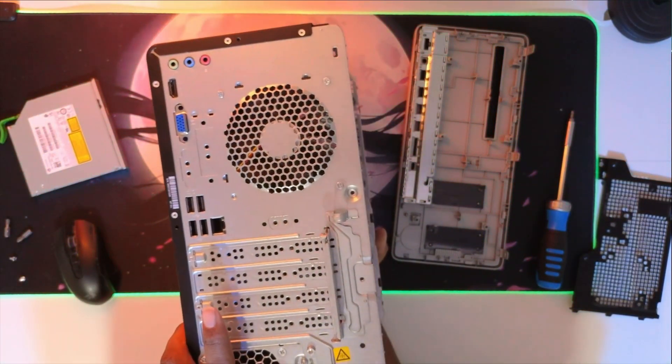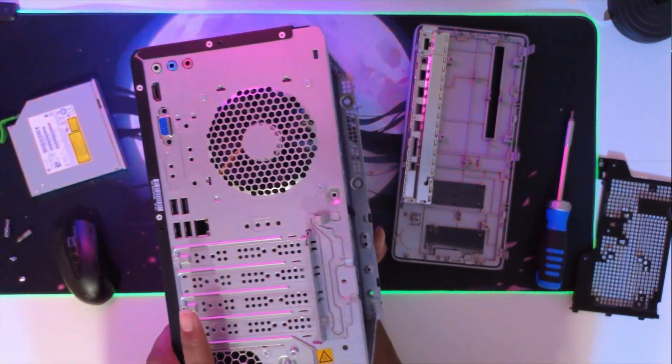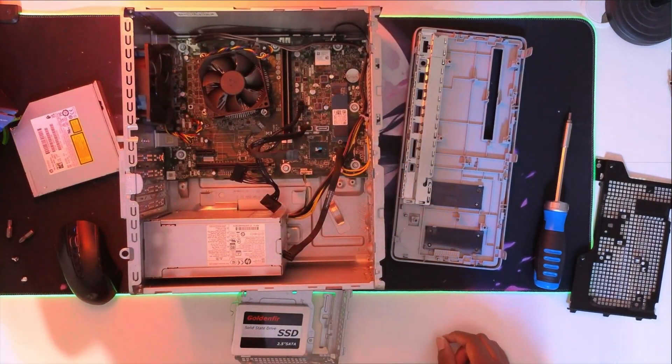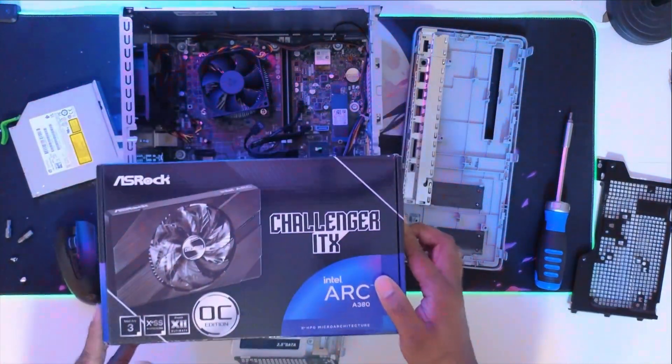It didn't come with a power cord. I got one for only $2 at Best Buy, but if you pay retail it's around $10, so you can add $10 to the bill. Now let's put the graphics card in.